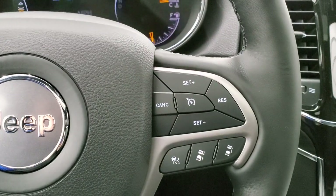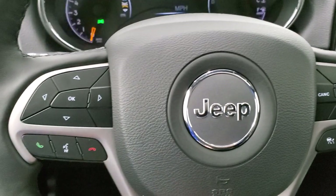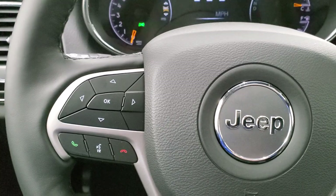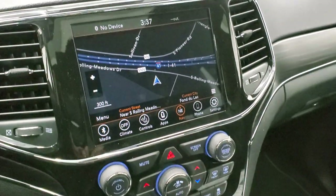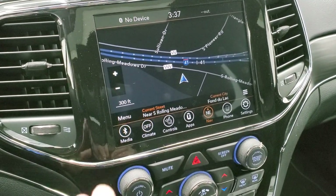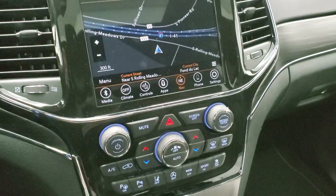Cruise controls and adaptive cruise controls are on the right side of the steering wheel — that'll actually keep you a set distance from the car in front of you. Bluetooth and information center controls are on the left, with audio controls on the back of the steering wheel. This one has the 8.4 Uconnect 4C radio with AM, FM, and SiriusXM radio, plus the factory navigation system. You also get gloss black trim around the radio.